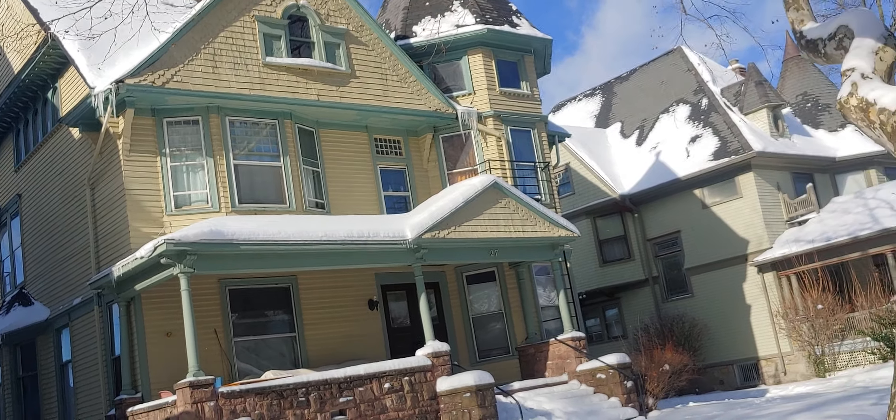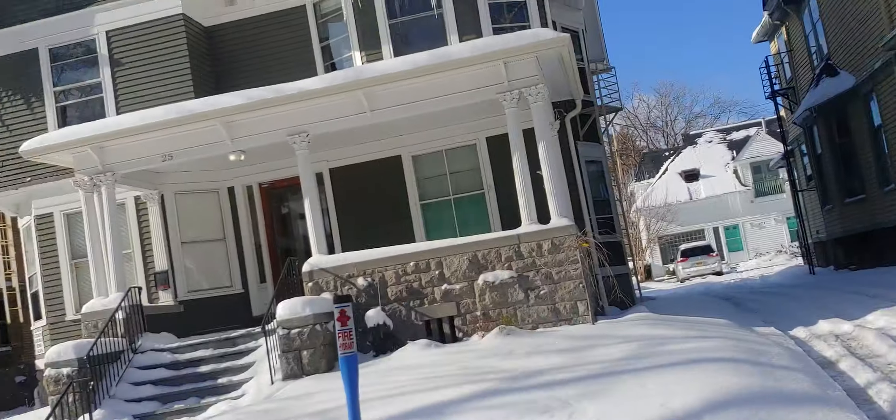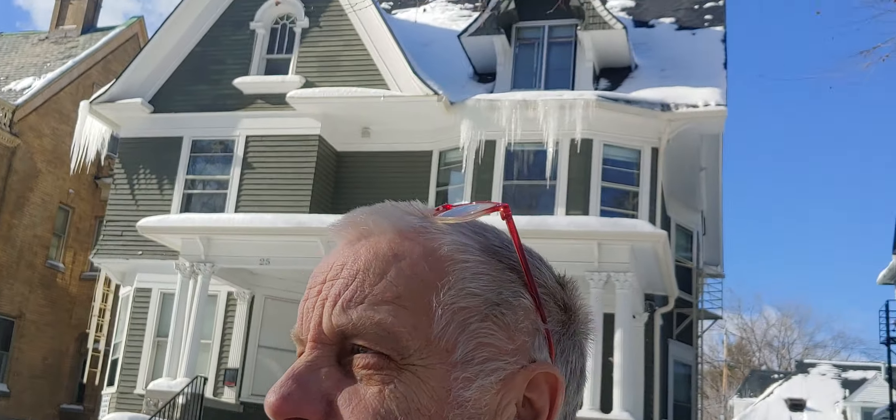This is the difference that cellulose insulation can make in your home. Andy's Quality Home Insulation has been insulating older homes in the Rochester Monroe County area for 46 years now.